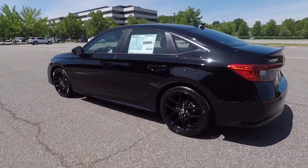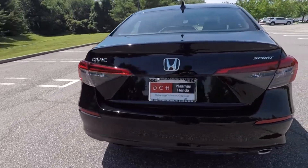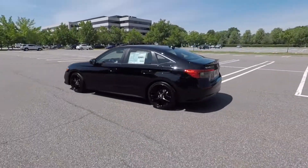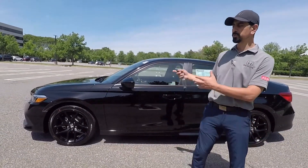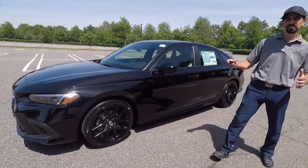My name is Hamad Deeb and I'm coming to you from DCH Paramus Honda with our feature presentation of the brand new redesigned 2022 Honda Civic Sport.